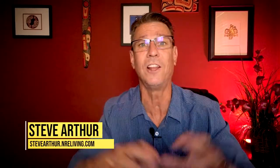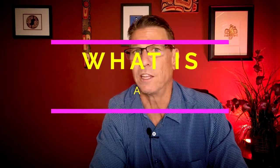My name is Steve Arthur and I am a local realtor here in the Long Beach area and all of the surrounding cities, powered by a nationwide real estate executive.